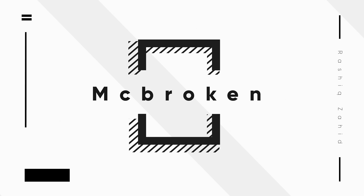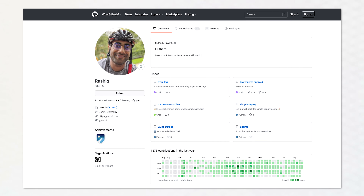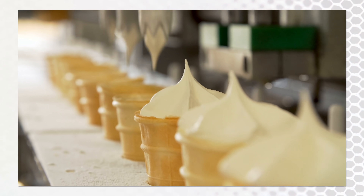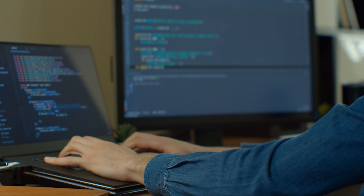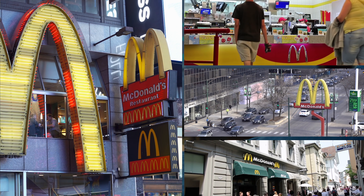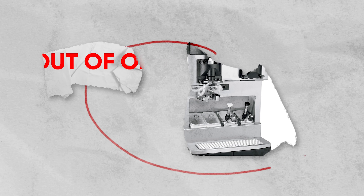McBroken. McBroken was created by Rashik Zahid, who was basically wondering why he couldn't order ice cream from the McDonald's he went to. He happened to be fairly knowledgeable on how to reverse engineer APIs, so he essentially did that — he reverse engineered the McDonald's API and figured out how to send orders via the API to the different restaurants. Then he just sent out orders for ice cream to all the McDonald's he could find, and if the order didn't go through he knew the ice cream machine was broken.